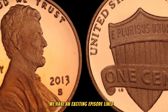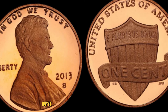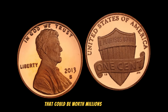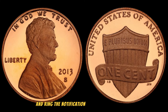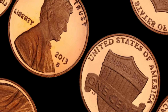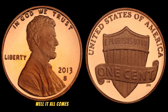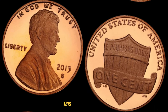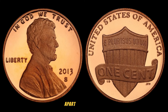We have an exciting episode lined up as we explore the intriguing world of coin collecting. Specifically, we'll be diving into the hidden gem of 2013 — the S Mintmark Lincoln cent penny that could be worth millions of dollars. Make sure to hit that subscribe button and ring the notification bell to stay updated on all our fascinating coin discoveries. The 2013 S Mintmark Lincoln cent is known for its distinctive features, struck at the San Francisco Mint, that set it apart from the rest.